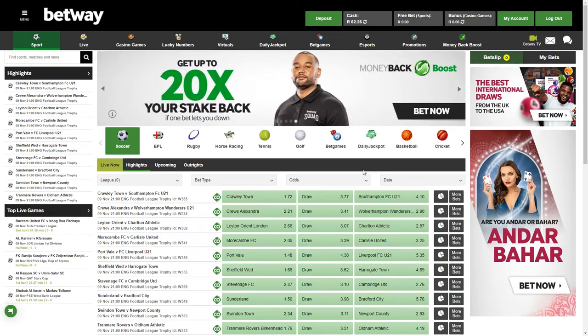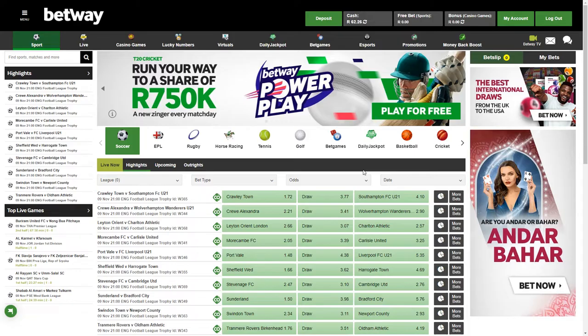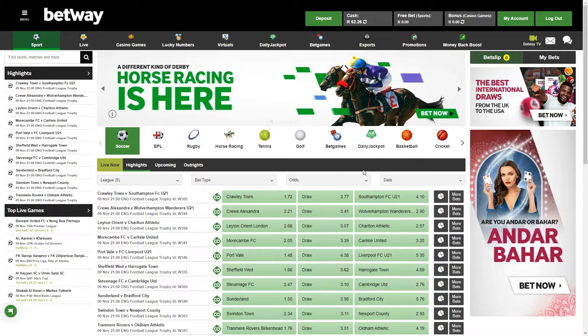How's the punters? Welcome back to Best Sports Betting. In this video I'm going to be taking a look at the new horse racing product over on betway.co.ca.